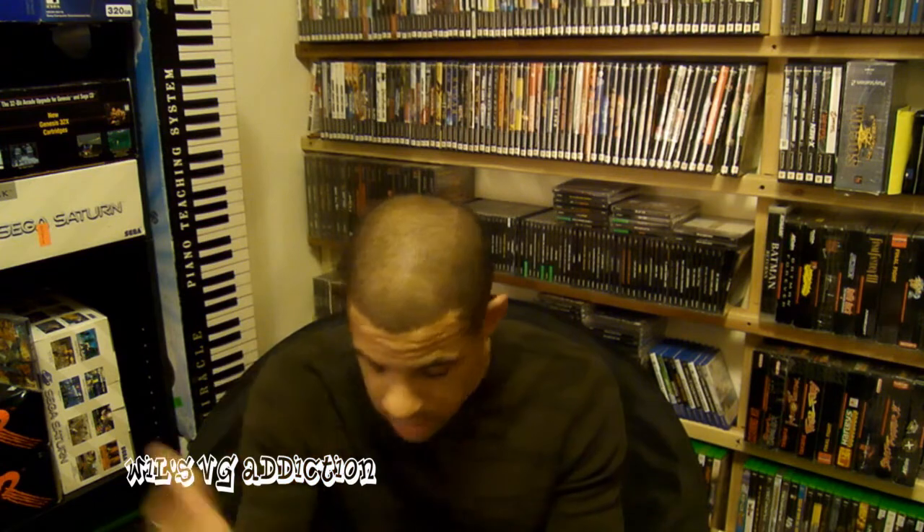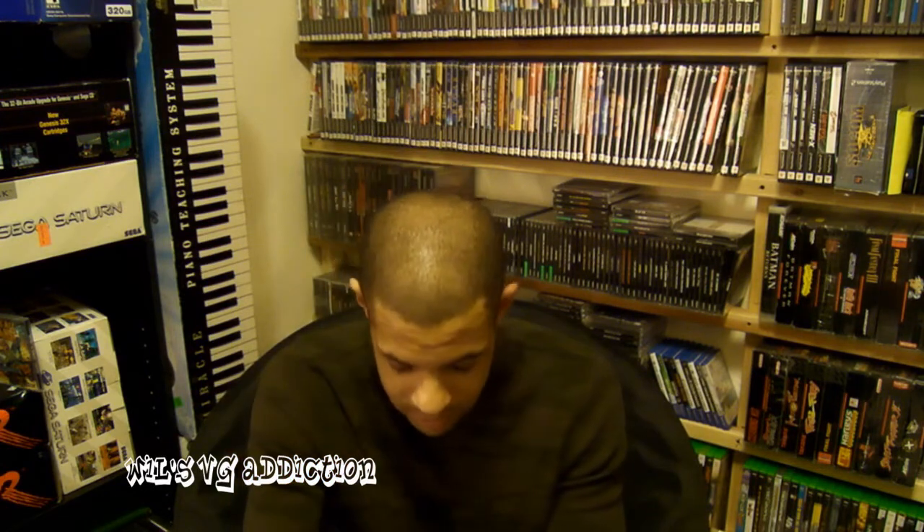So now, in no particular order, the stuff that I've gotten over the last week and a half or so.